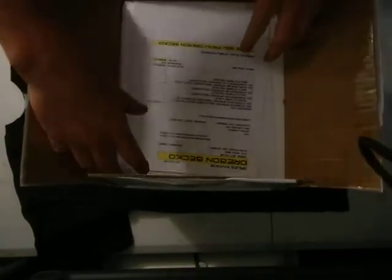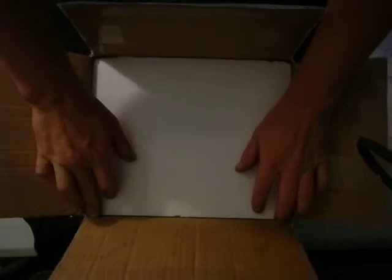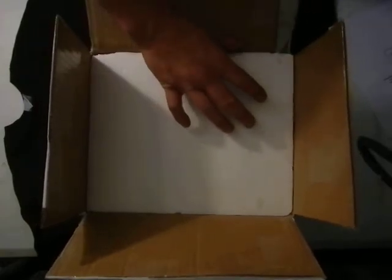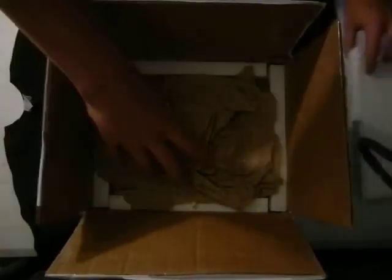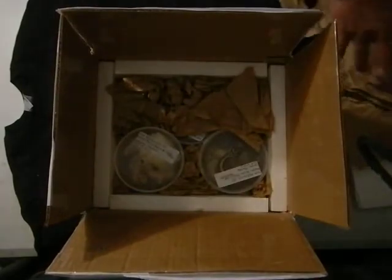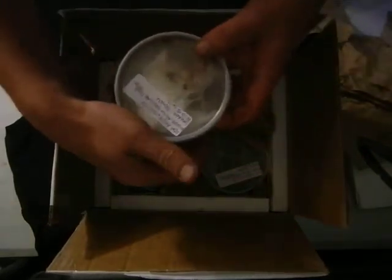Hey guys, this is John Lasko. We got a box here — I started opening it up before I hit the button. This is a box of geckos; I should have six of them in here from Oregon Gecko, from Eric. We're going to go ahead and get these guys out and make sure they're all okay. Hopefully you guys can see the whole package — it's kind of a big box here.